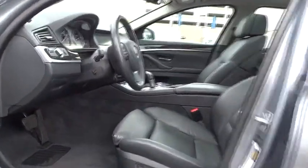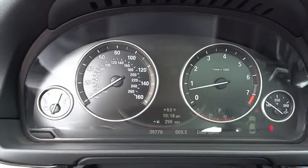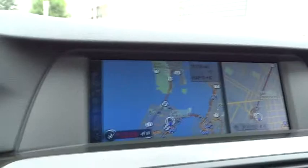Keyless entry, keyless start, cruise control, aluminum wheels, floor mats, four-wheel disc brakes, iPod adapter, climate control, rear defrost, AM FM stereo radio, premium sound system, trip computer.